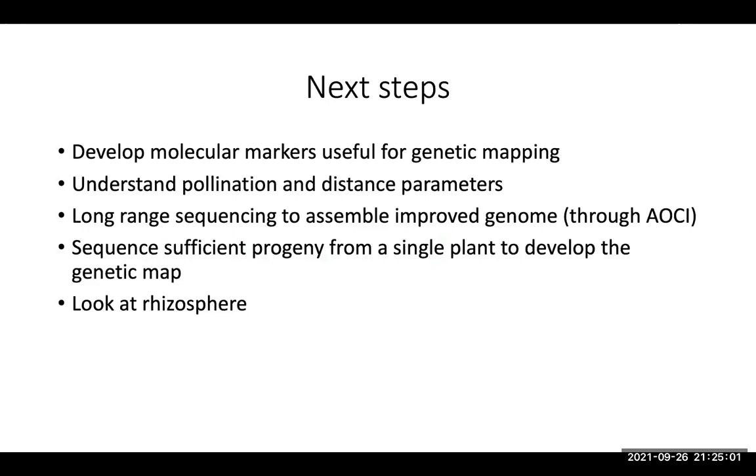We're also looking at the rhizosphere to understand how marama acquires nutrients when it doesn't have a very extensive root system and grows in low-fertility sandy soils. We now have bacterial and fungal diagnostic sequences from a number of different sites. We particularly want to understand whether different individuals acquire nutrients in different ways — is the rhizosphere different depending on how well the plant is growing? Can we identify those beneficial microbes that are aiding marama both to acquire nutrients and perhaps even to tolerate drought?